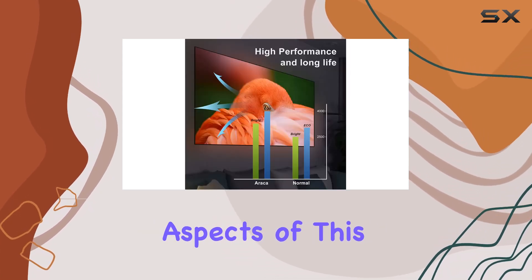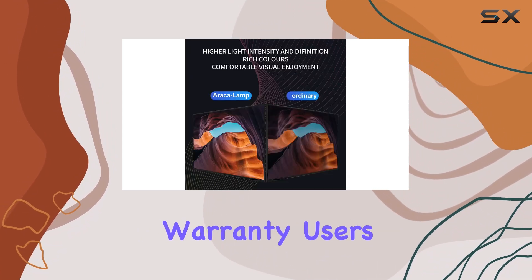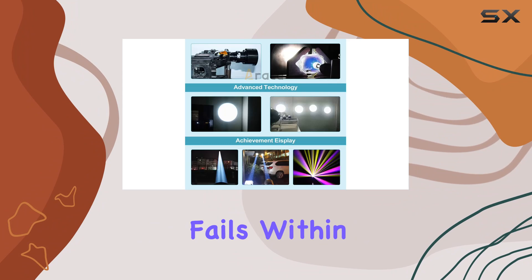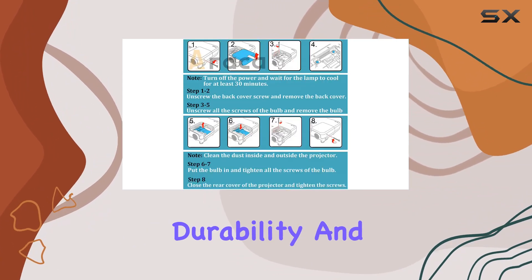One of the most reassuring aspects of this product is the warranty service offered by Erika. With a 200-day warranty, users have a substantial safety net. The commitment to replace the bulb for free or provide a refund if it fails within this period is a testament to the manufacturer's confidence in their product's durability and standard.